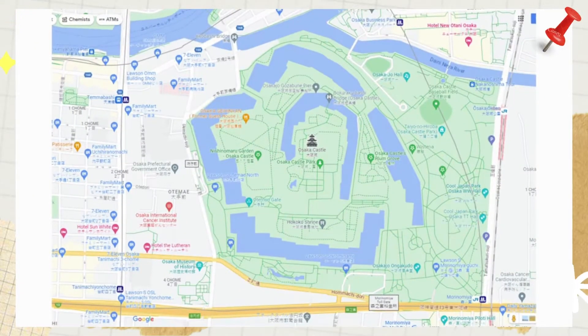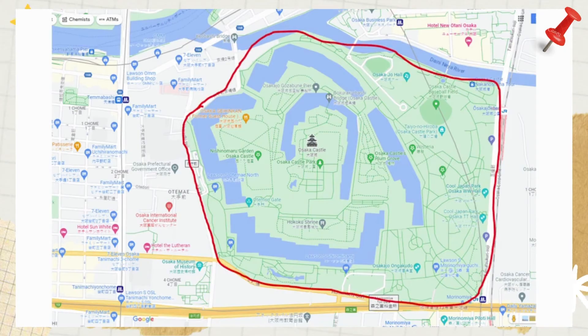Now let's talk about how to get to Osaka Castle. The castle is located in the Chuo Ward of Osaka and is surrounded by five stations.